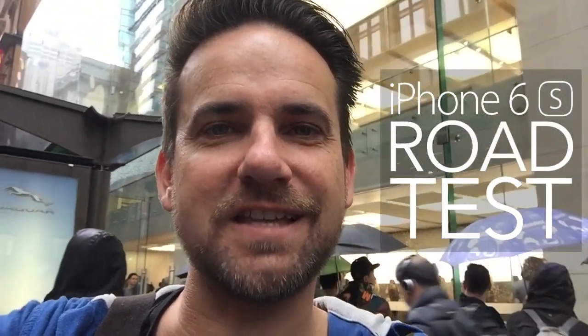I'm here at the front of the Apple Store in Sydney, Australia. It's been absolute bedlam — people have camped out overnight in the rain to get their first look at the iPhone 6s and 6s Plus. I'm going to jump inside, get my hands on a couple, and road test it for you today to see if it's worth the wait.